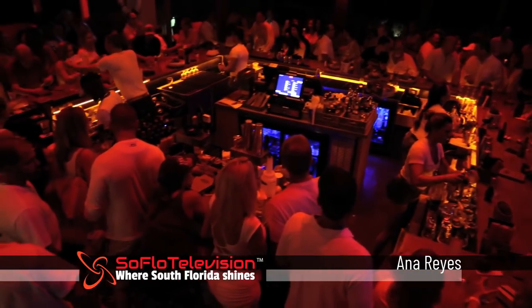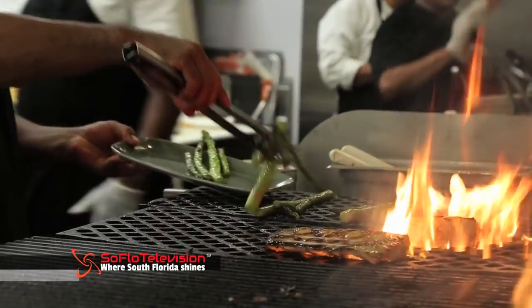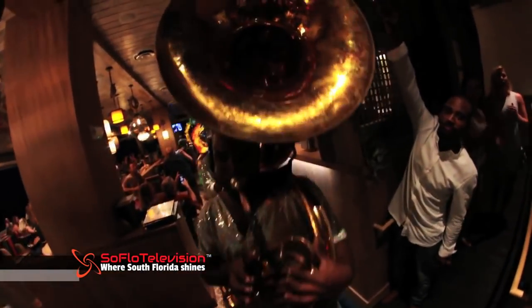What a gorgeous day and a perfect sunset. I'm Anna Reyes with SoFlo Television and we are kicking off summer at a white party at Pompano Beach House in South Florida. This new hot spot offers delicious dining, an amazing atmosphere and so much more right here on the ocean. Let's go party.